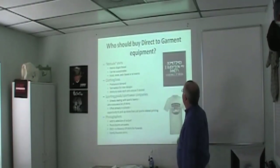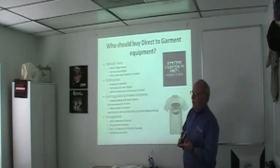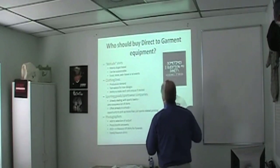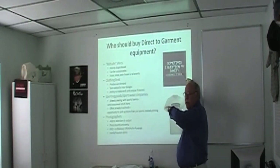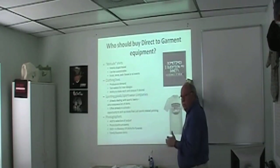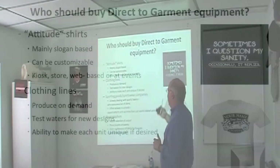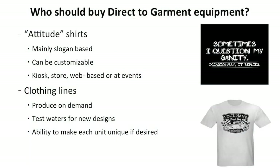Attitude shirts are a huge marketplace — you can use an online designer like Deco Network and allow customers to type anything. I have a customer doing Bible verse shirts where people choose their life verse and print it with a design. Clothing lines are big especially in the urban community — people come up with designs but don't have money to invest in a thousand or two thousand shirts printed out. DTG lets them test a dozen designs, test the waters, and even let customers do eyeball placements wherever they want on the garment — what we call mass customization.